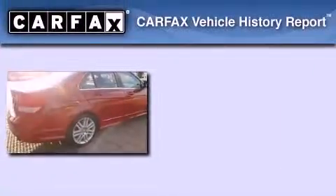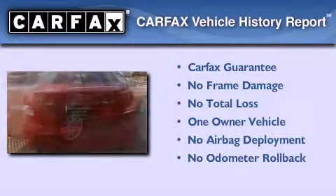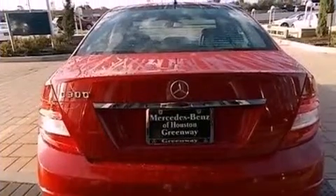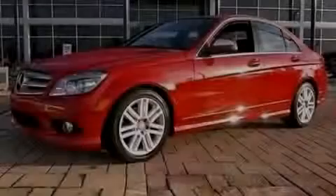This Mercedes has had only one owner and it qualifies for the Carfax buy-back guarantee. This automobile won't last long at this price. Call and arrange a test drive now.